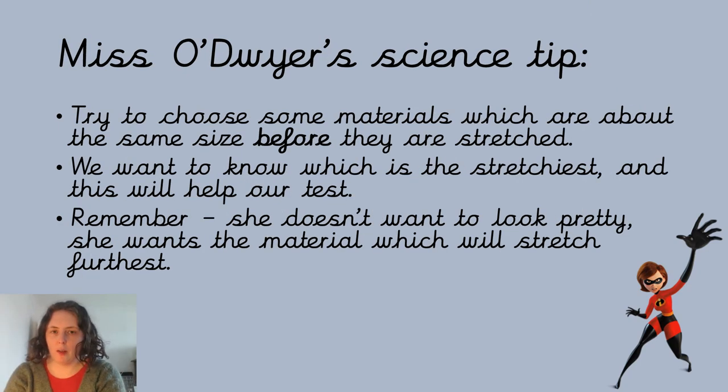I have some science tips for you. I love science, so I have a few tips to help you with your investigation and your tests. If you can — and this might not always be possible — try and choose some materials that are a similar size before they're stretched, because it will be easier to compare them. We want to know which is the stretchiest, and if we've got one massive one and one tiny one, that could make our results a little bit confusing.